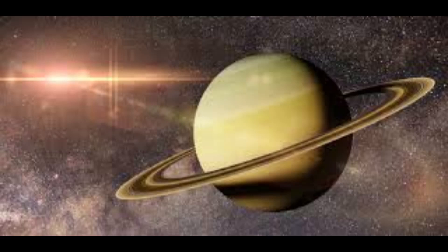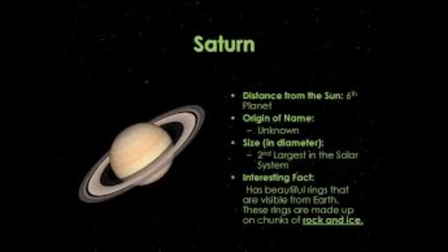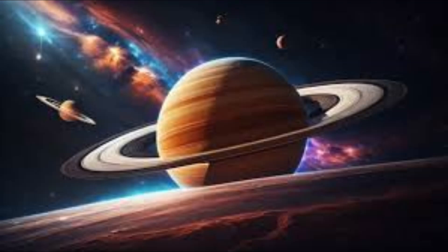Saturn is famous for its stunning ring system, which is made up of ice particles and dust. Its diameter is approximately 116,460 kilometers (72,366 miles), and its distance from the Sun is approximately 1.4 billion kilometers (886 million miles).